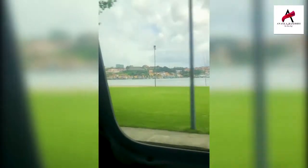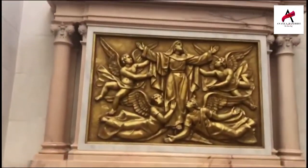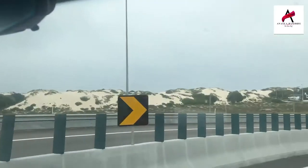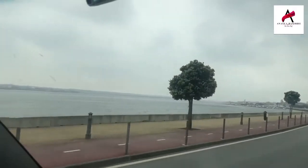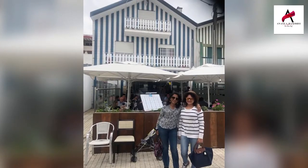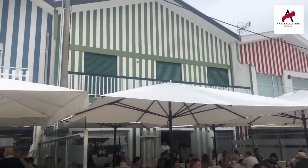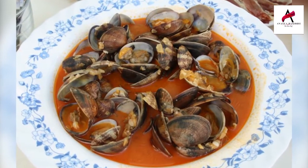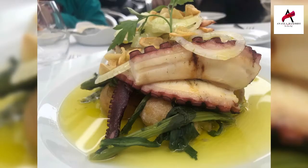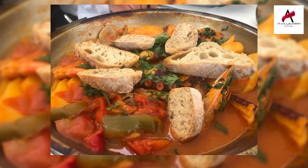We left Porto by road. En route, we had a chance to visit a famous pilgrimage spot called Fatima, that sees thousands of worshippers from all across the globe. Since we were on vacation, we took a quick break at the beautiful seaside town of Aveiro to have lunch, enjoy the scenic beauty, and take mouth-watering pictures at an absolutely amazing seafood restaurant by the beach. They offered us a delicious stew of mussels, clams, prawns, and octopus.